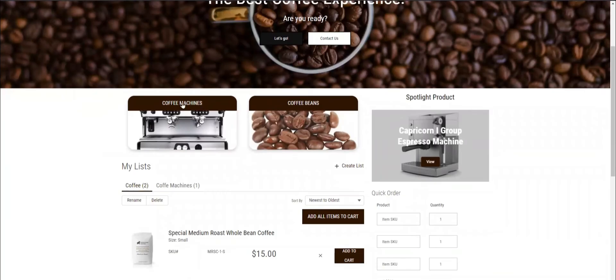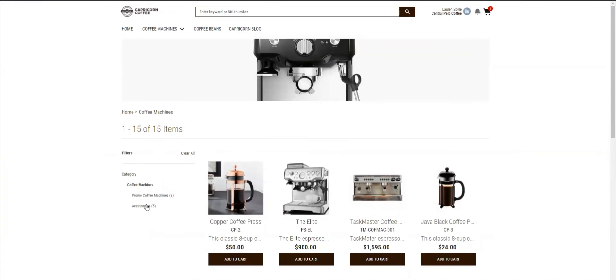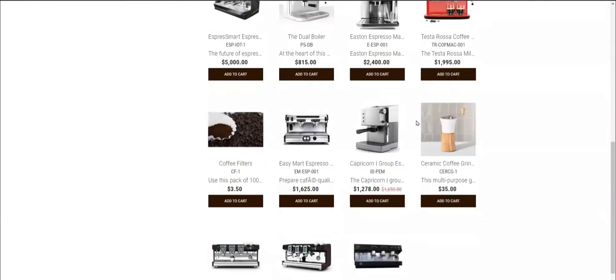Next, I'll take a look at the coffee machine's product category. The coffee machine landing page lets me scroll through all kinds of products and use subcategories to narrow my search. Because I'm already logged in, there are some products with special prices just for me. For example, this Capricorn coffee machine costs me $372 less than the original price.